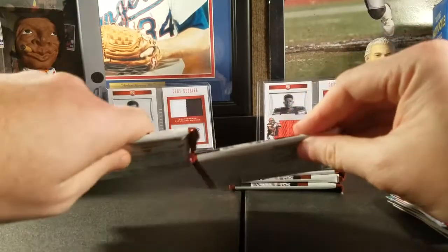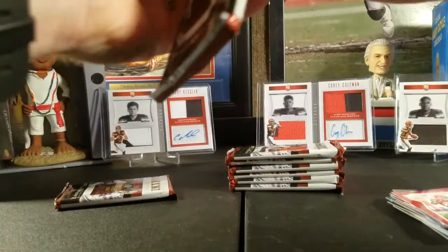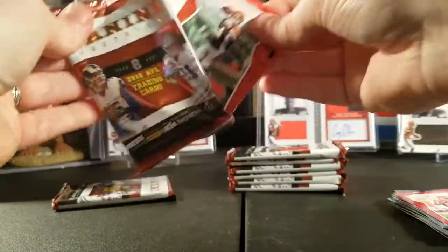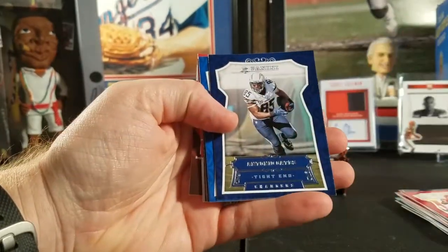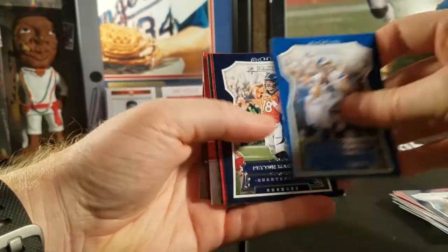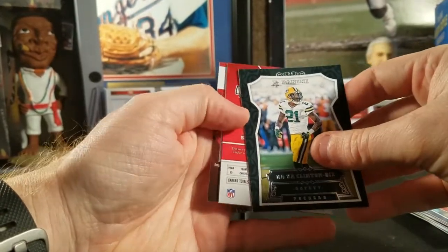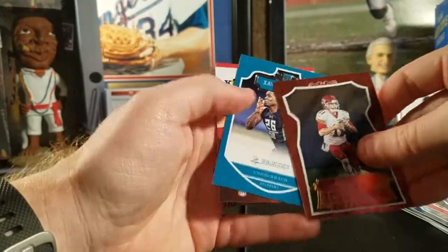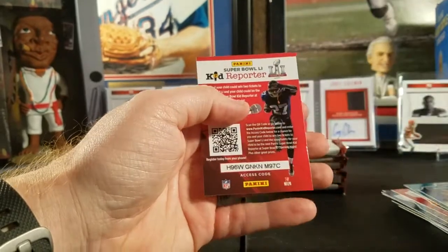Next pack — this one feels a little different, let's see. We got Andy Dalton, Antonio Gates, Matthew Stafford, Peyton Manning, Eric Berry, Ha Ha Clinton-Dix, another refractor of Alex Smith, and a Davian Howard rookie.